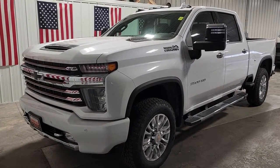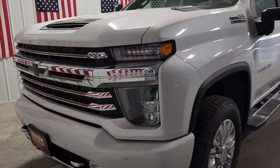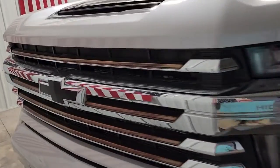Get a feel for the 2023 Chevrolet Silverado HD. Aim higher than ever in the all-new Silverado pickup, the truck that digs deep to give you more of what you want and need.